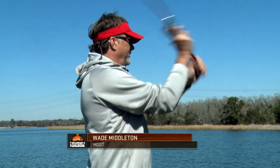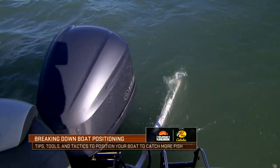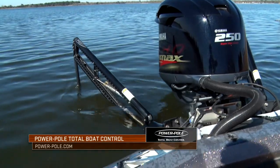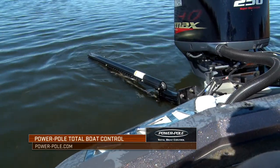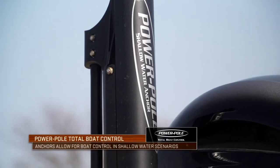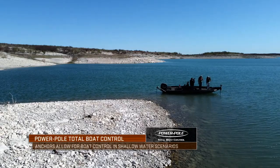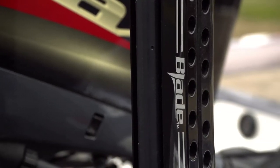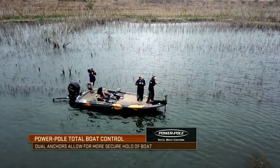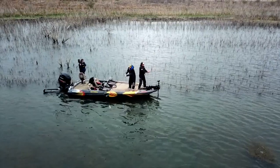Power poles originated in the saltwater market back in the IFA redfish tour days down in Florida, and now you find them on every bass boat and every saltwater boat — anyone that knows anything is going to be running a power pole. The advantages are it's silent, it's very secure, it's easy to deploy, and once you put it into play it drops down in that shallow water situation and locks your boat right there. I don't care what the wind's doing — when you've got two of them down, you're locked in position so you can make a repetitive cast over and over.